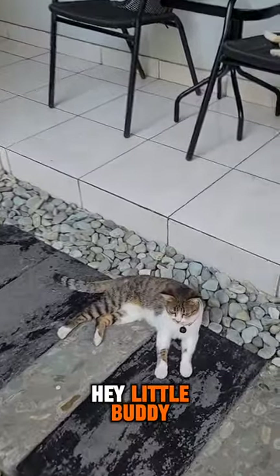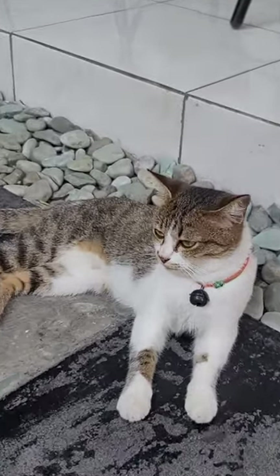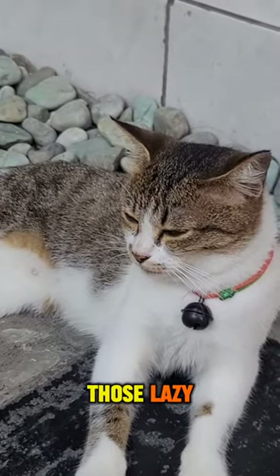Hey little buddy, how's it going? What's your name? Are you one of those lazy cats again?